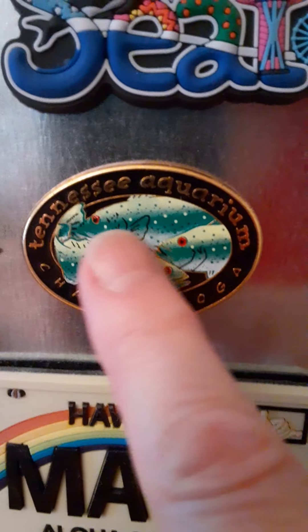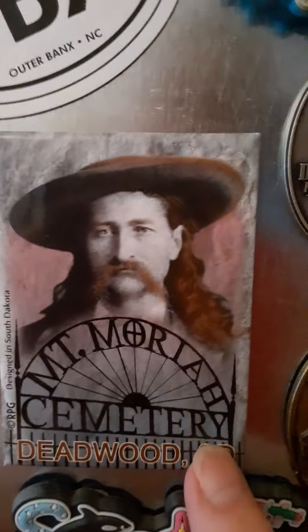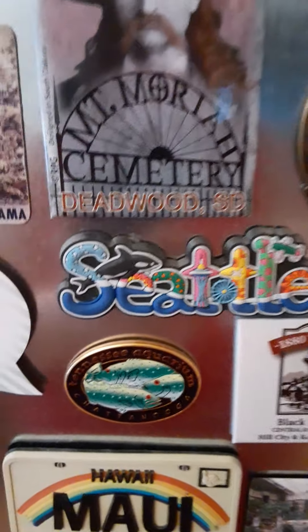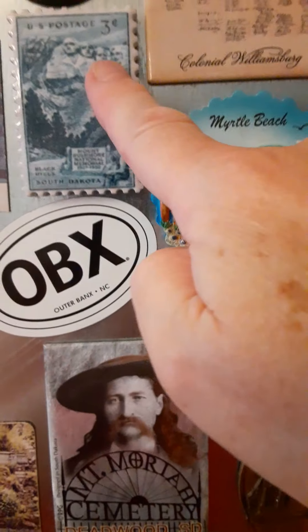The Cliffs of Ireland — that's my daughter again. My daughter got me this cat magnet because I like cats and Halloween and it glows in the dark. Crazy Horse Monument — been there. The Tennessee Aquarium — been there. The Black Hills Central Railroad — yes, we rode that. Ave Maria Grotto in Alabama — yes. The Mount Moriah Cemetery where Wild Bill Hickok and Calamity Jane are buried — yep. Seattle — been there, seen that famous wharf where the ferry comes in. Lighthouses of North Carolina, OBX, Myrtle Beach — been there a couple of times. The postage stamp — because I love stamps and it was a magnet. Graceland — yes, I've been to Graceland.